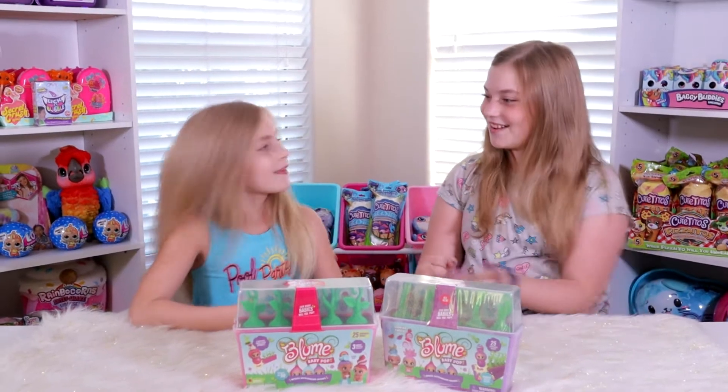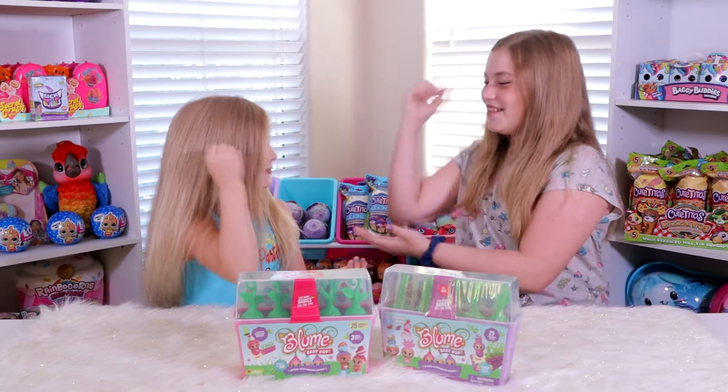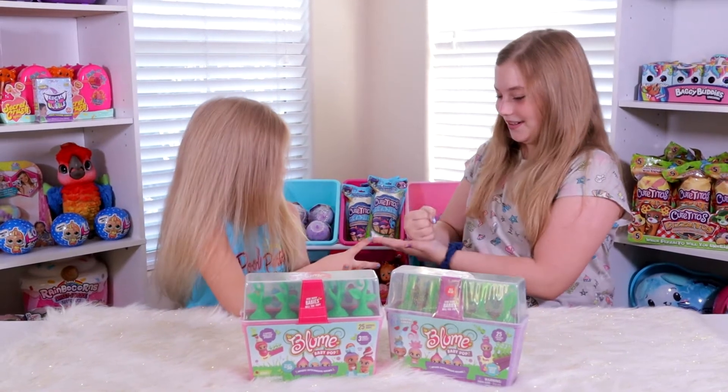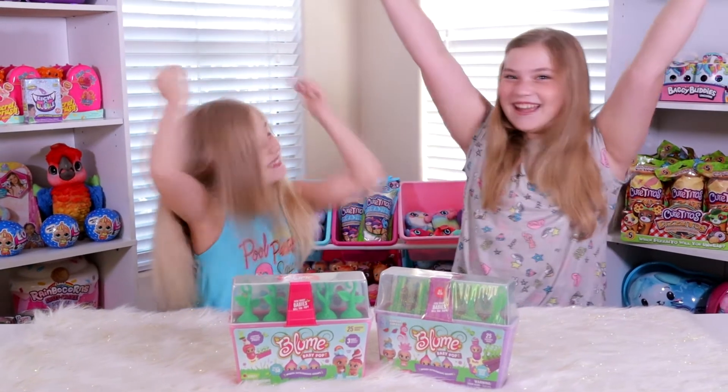Okay are we ready for rock paper scissors? Rock paper scissors shoot — rock paper scissors shoot — I win!